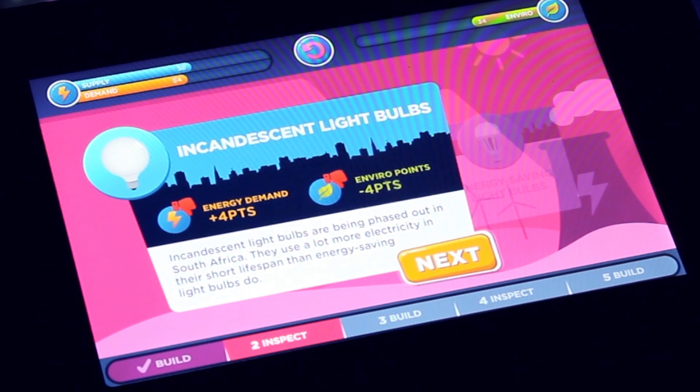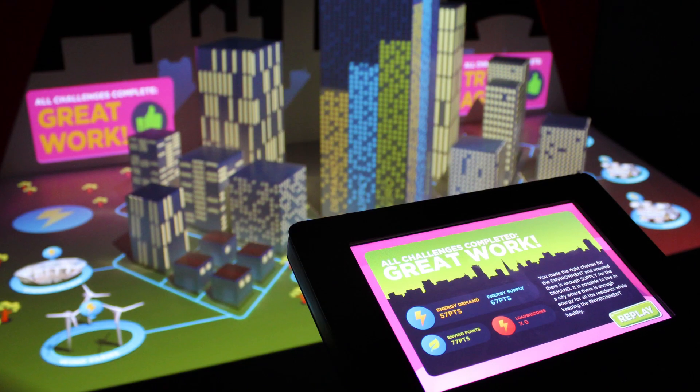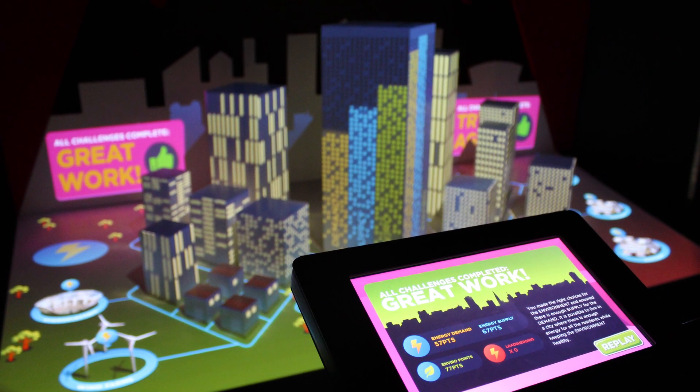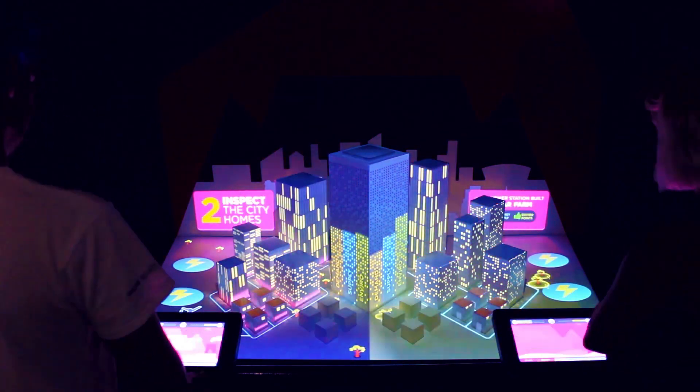By making simple power-saving choices for city homes and selecting the best power stations to build, players carefully balance supply and demand to avoid load shedding. Players' choices are beautifully visualised on a physical 3D city model via projection mapping.